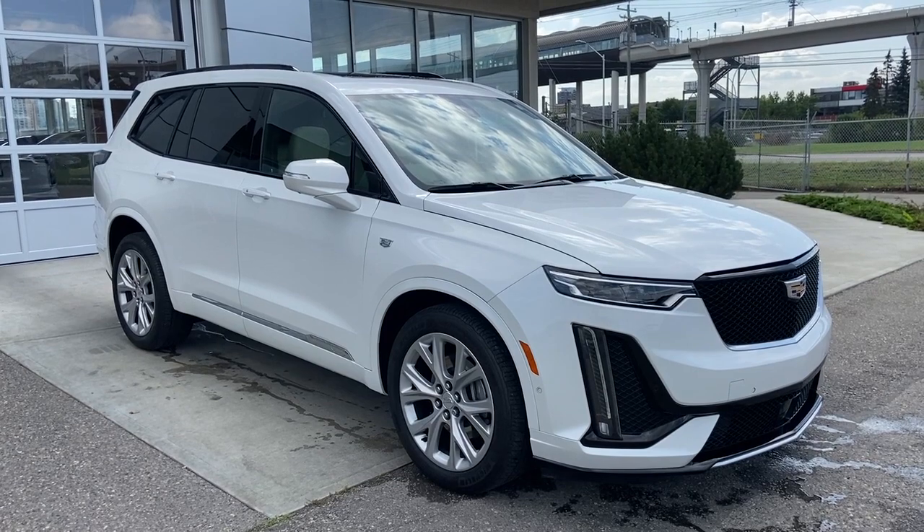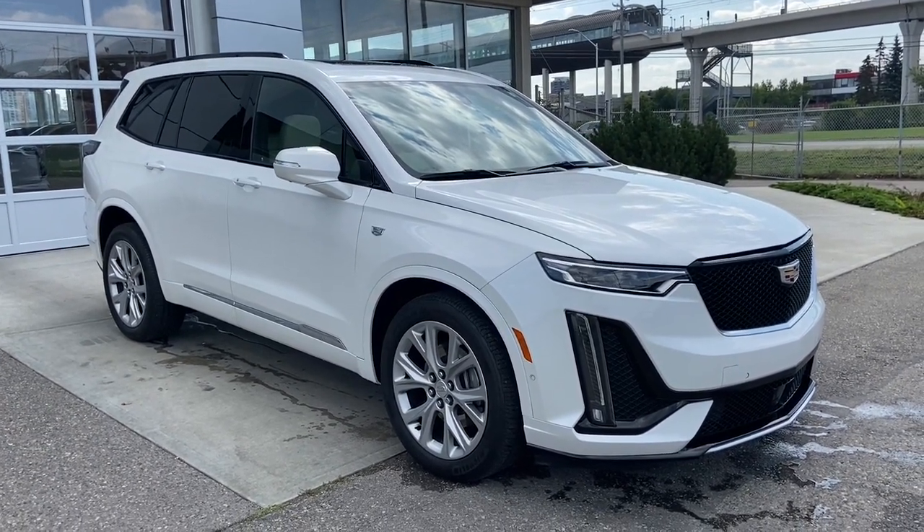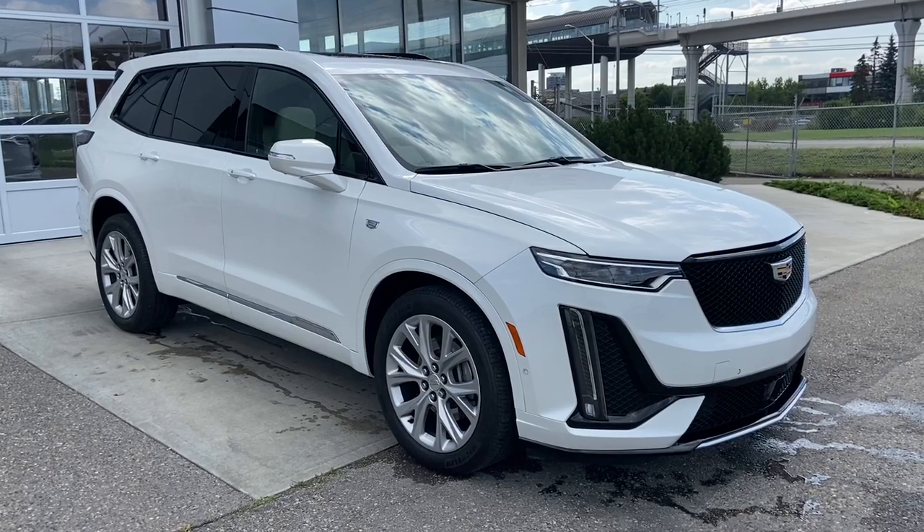Thank you for watching this brief walkthrough on the 2020 Cadillac XT6 Sport. If you have any questions or inquiries, please contact our sales department.